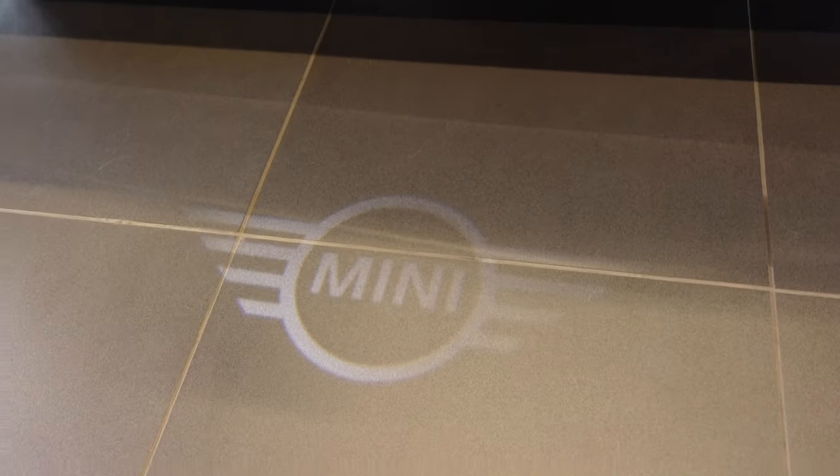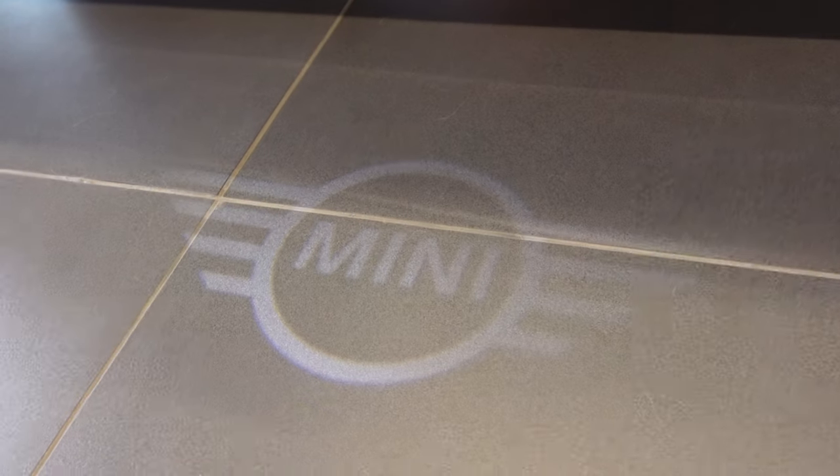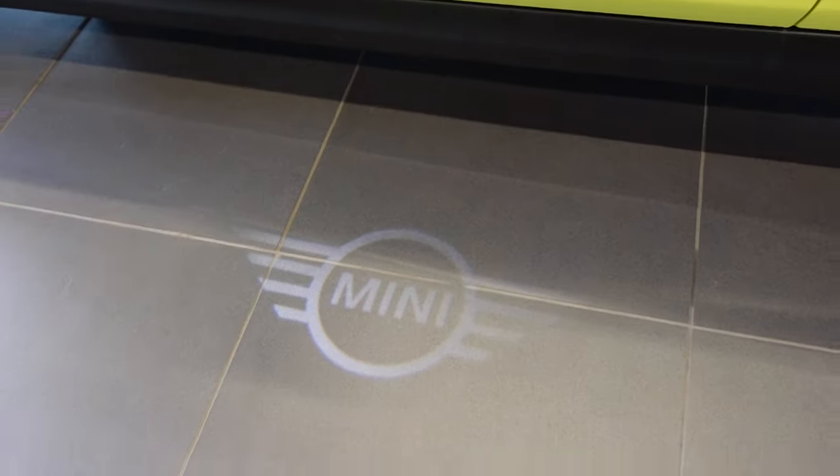Another nice feature is the welcome lights that shine from underneath the door handle down onto the ground. Really cool little fun wow-factor to show your friends.